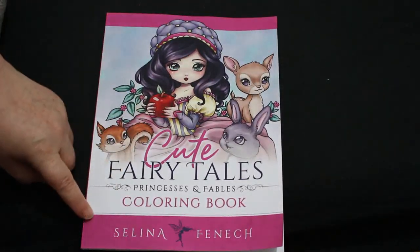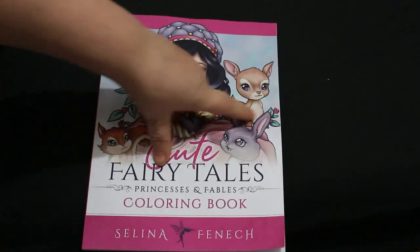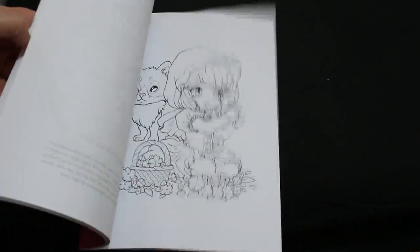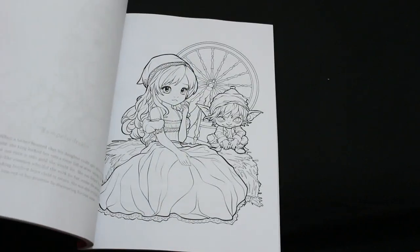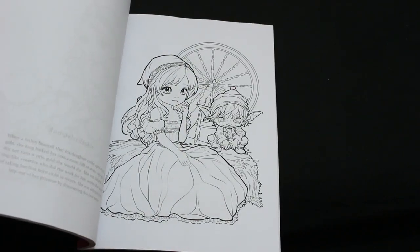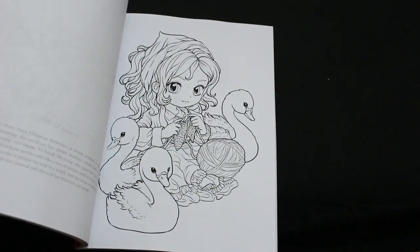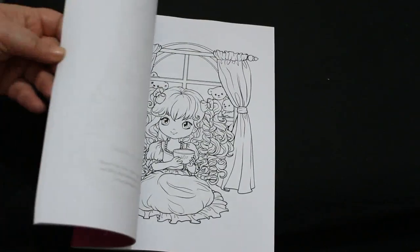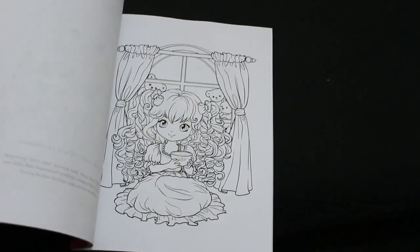I got the coloring book by Simon Finnec — Cute Fairy Tales, Princesses and Fables. I love anything like this. It also has two of each picture, so I can give one to Jennifer when I finish. There's a little bit about the story on the opposite page and what the pictures represent. This one is Goldilocks — the little teddy bears are so cute.